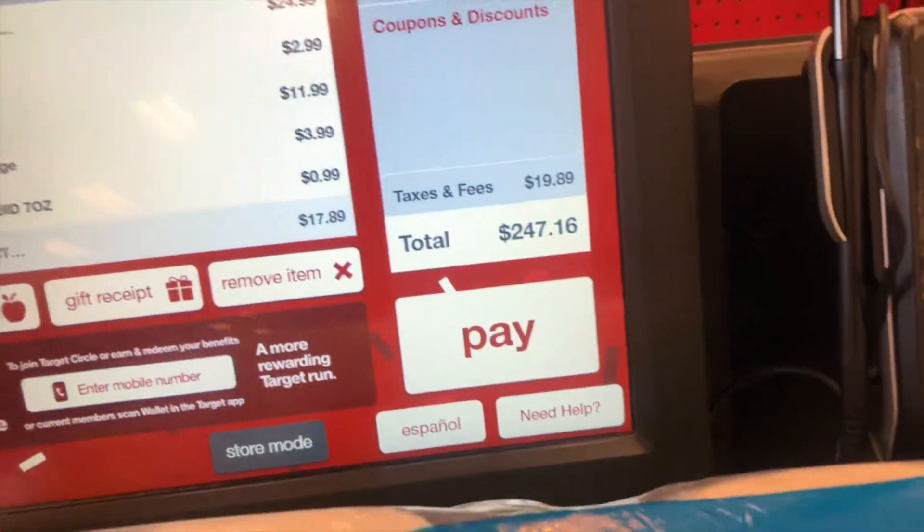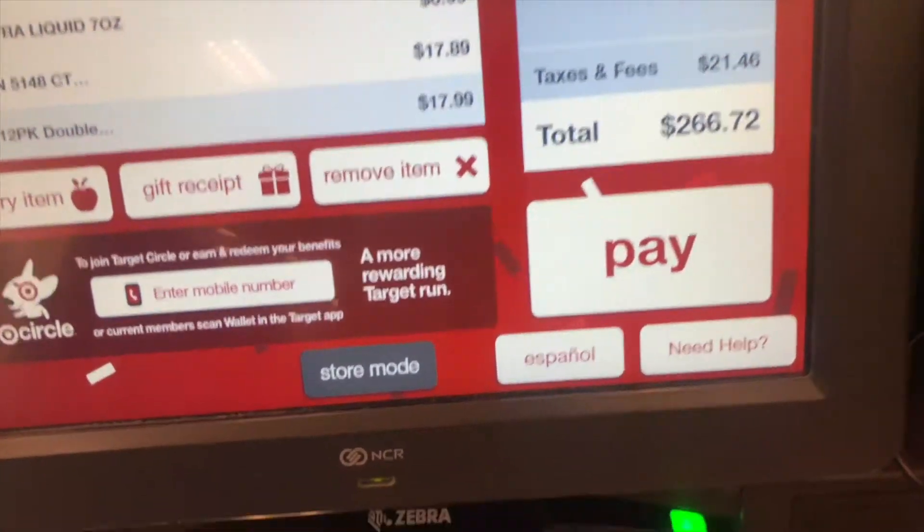We're currently taking guesses on how much we think everything is going to cost. I'm guessing a solid $200 and she's guessing $165. I thought it was going to be a lot more originally, but I think she might be right — it might be on the lower side. I'm going to be hopeful and say $200. It's Price Is Right rules. The total came out to $266.